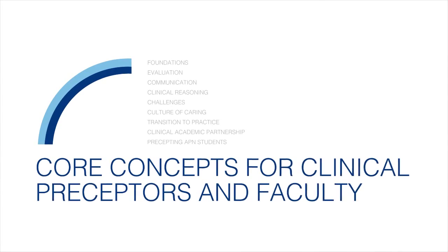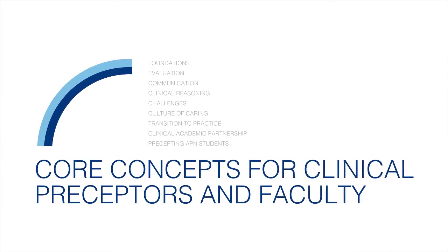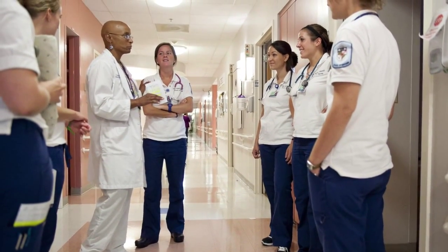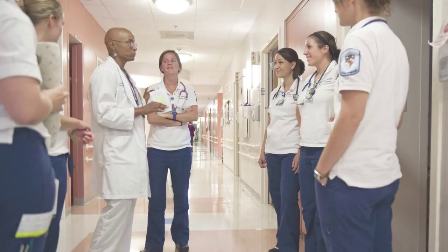Our program features nine research-based online learning modules, which focus on the clinical precepting experience. They address best practices that promote successful outcomes for all participating individuals.